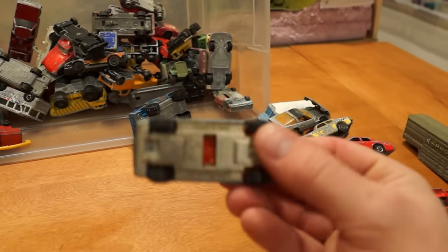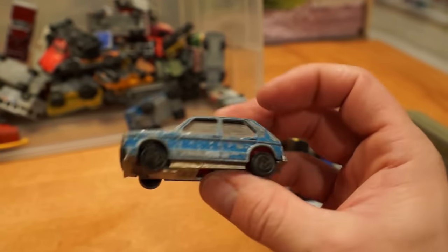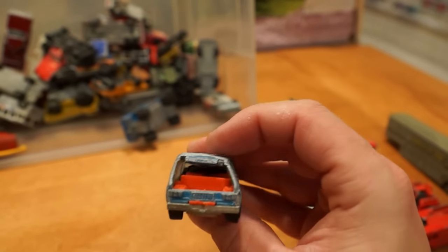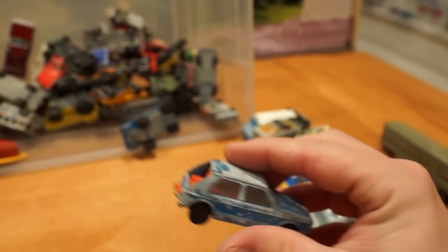Here's a cool little car — another Majorette, a Volkswagen Golf. I don't see too many of these on the road anymore, this vintage. Looks like it's missing a hatch. Kind of squashed.